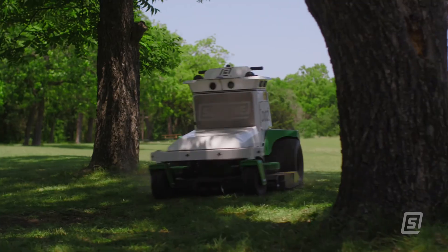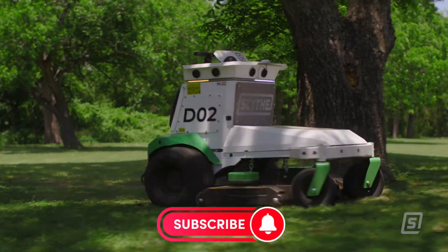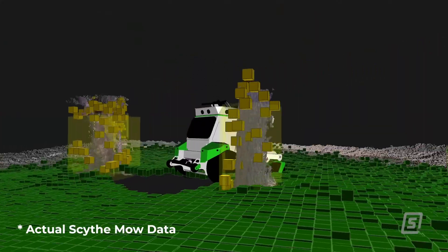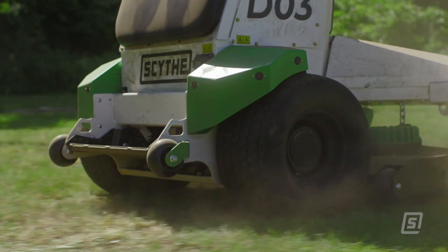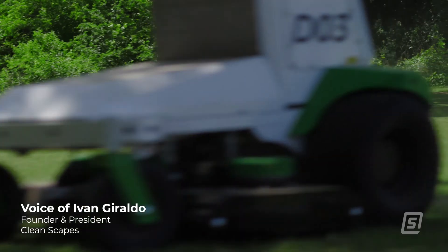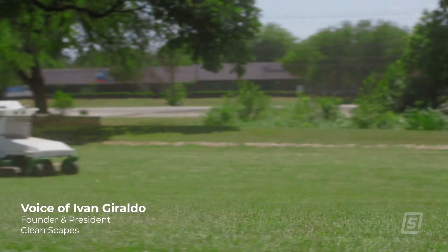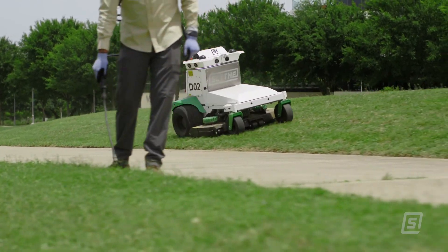Because it's electric, the Scythe M.52 doesn't require any gasoline or oil, further reducing its environmental impact and operating costs. It's a perfect example of how robotics can be used to improve efficiency, reduce our environmental footprint, and create a more sustainable future for turf management. It's a win-win situation for everyone involved.